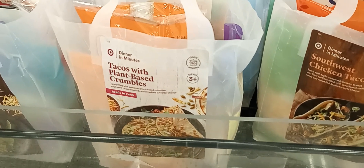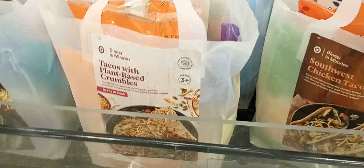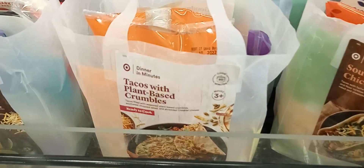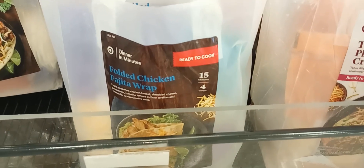Looking for something quick and easy to prepare tonight? Come over to Target. I like these little cute bags that they have — one of them has taco-based plant crumbles, they have southwest tacos, and they have folded chicken wraps.